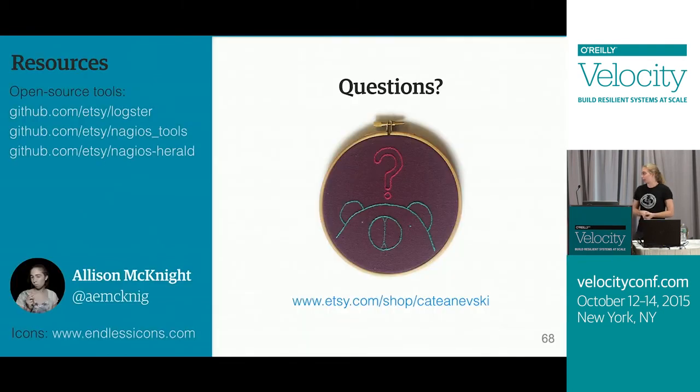That is all I have for you today. There are some links to the open source resources I mentioned in this talk. I'll be posting these slides later — if you want to find them you can follow me on Twitter, or you can just check out my tweets right after this.